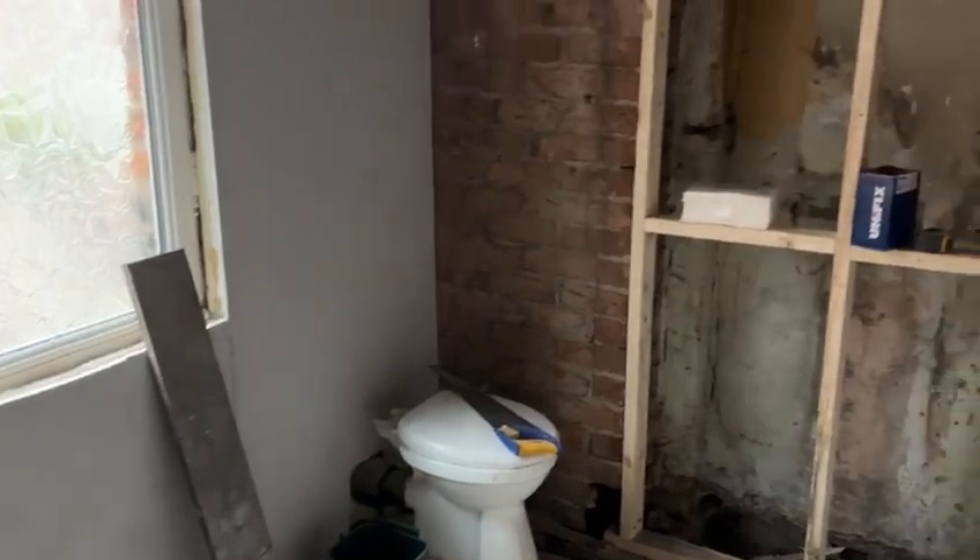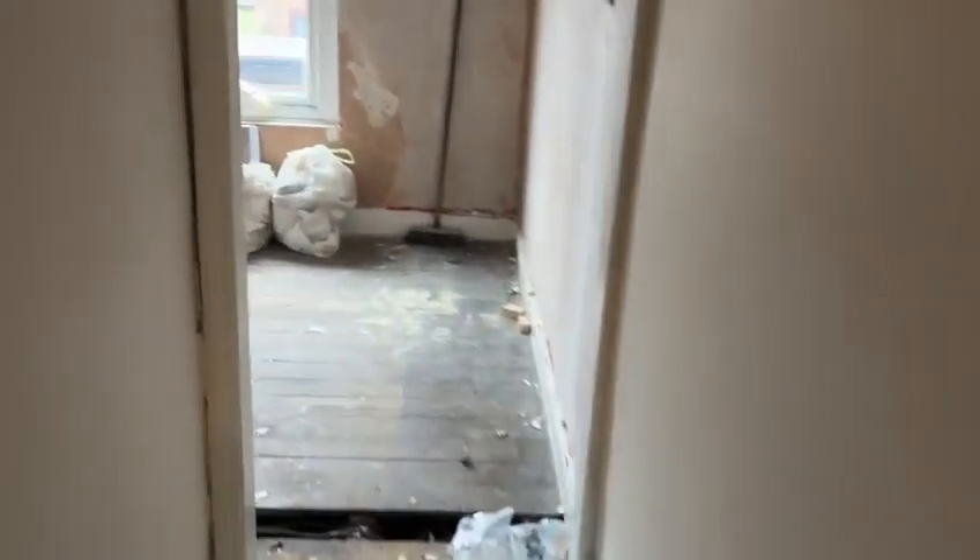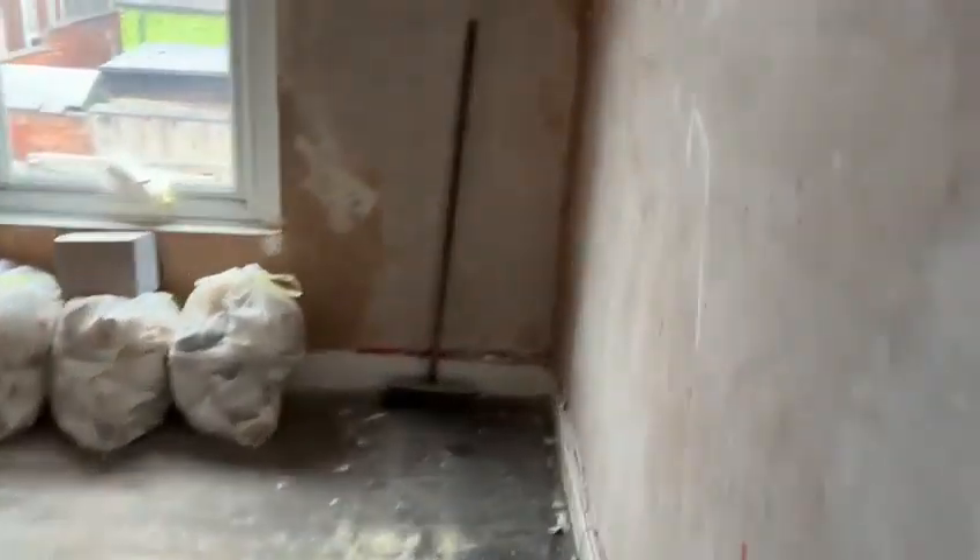In the bathroom here we've taken all the polystyrene off the ceiling. Started boarding, ready for plastering, to plaster us back in next week. We've gritted the ceiling here, ready to be skimmed.